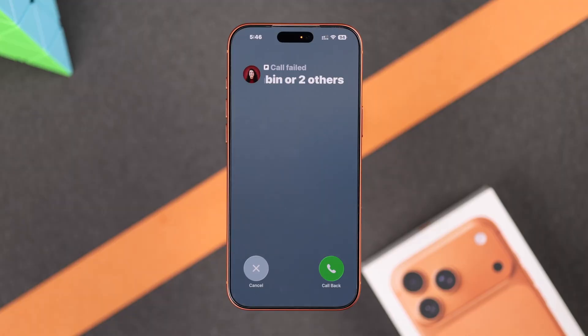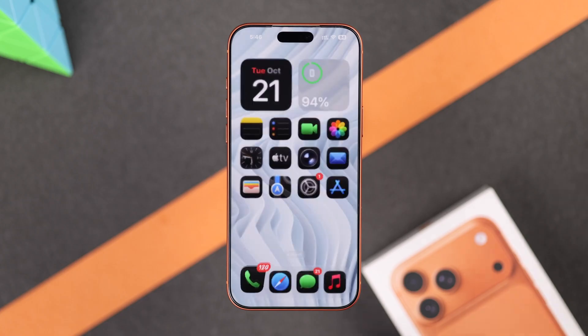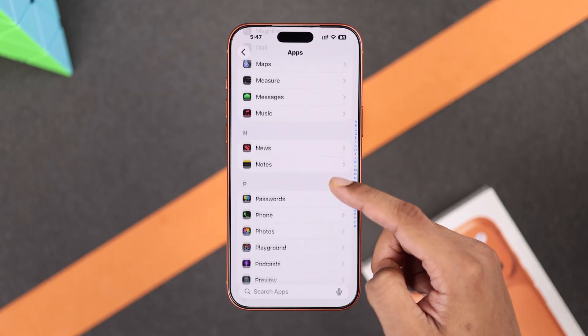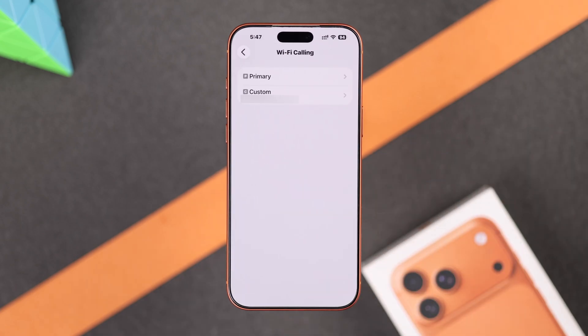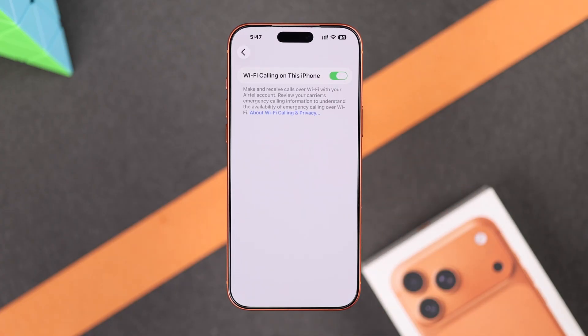Still having the same problem? Then try turning on WiFi Calling and see if that works for you. To do this, open Settings, scroll all the way down, tap on Apps, find Phone and open it, scroll down, tap on WiFi Calling, choose the SIMs that show up here and toggle on WiFi Calling. This will help you make a call even if you have low coverage.